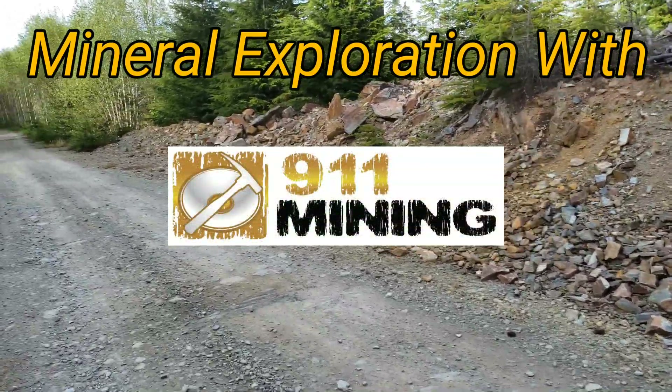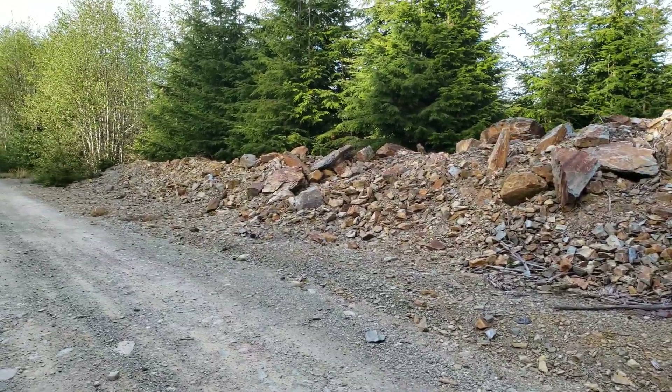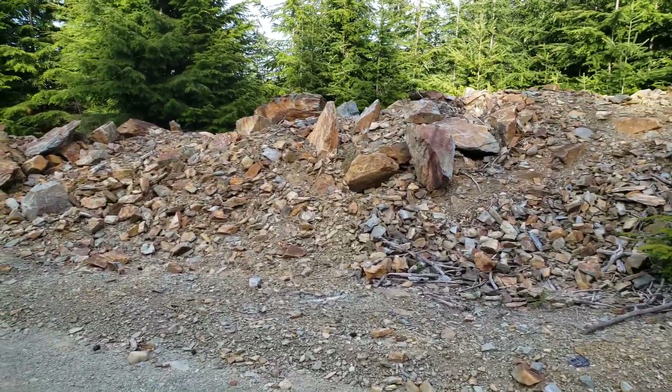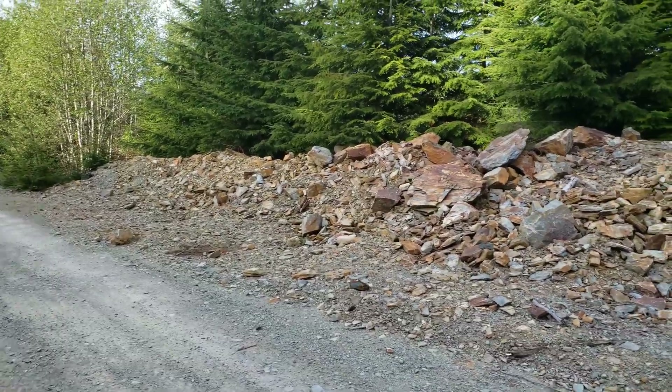So another day, another day of exploration. You can see you have lots of road building material that the logging company has so graciously left for us to search.